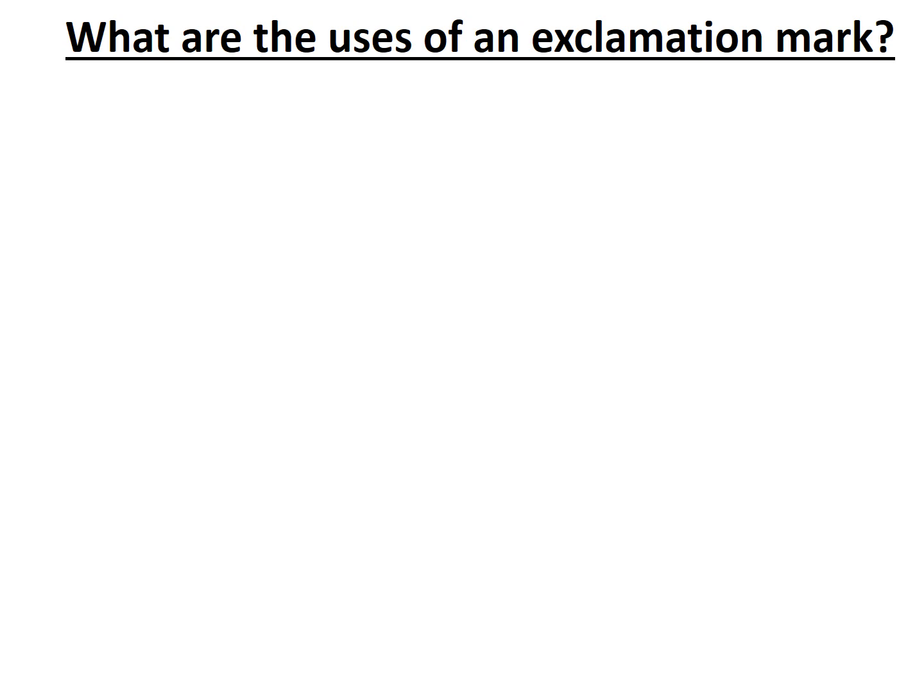Hello and welcome to Miss Hannah Loves Grammar. In this video we'll be answering the question: What are the uses of an exclamation mark?